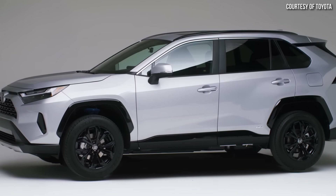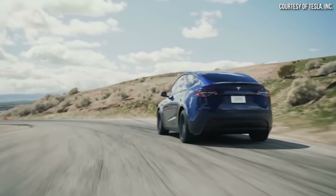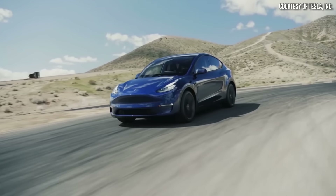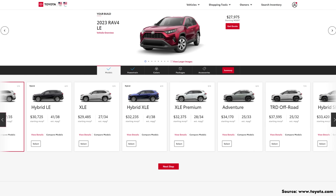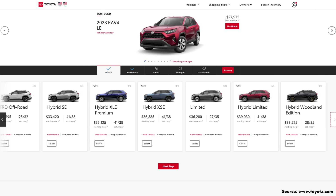First of all, we need to choose which trim level we're going to compare here. There's not a complete apples-to-apples comparison between the Model Y and the RAV4, and you could make a case to go all the way up to, say, the Limited trim level. But the Hybrid XLE Premium trim level has enough features to make it somewhat comparable. So for the bulk of our calculations, we're going to stick with the Hybrid XLE Premium.